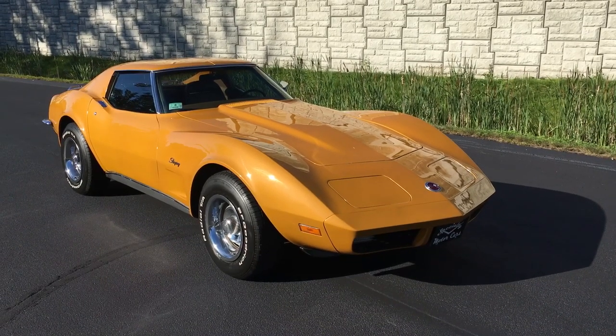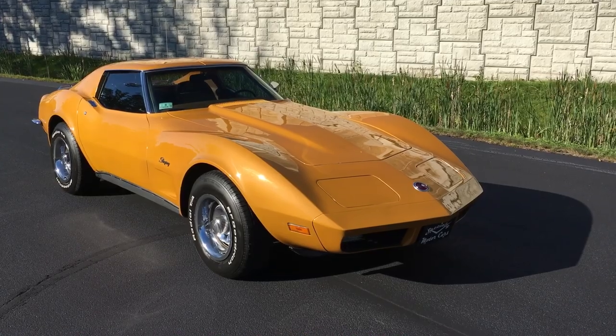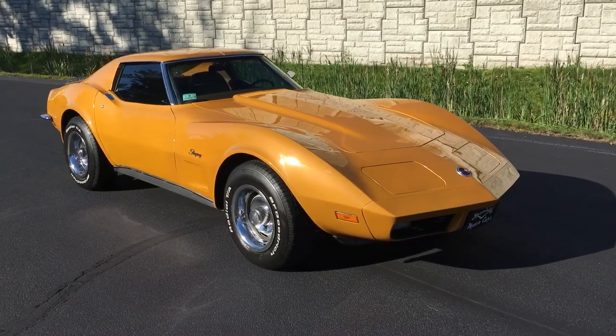Hey everybody, Anthony here, SpecialtyMotorCars.net. Got a real cool one to bring you this week — a 1973 Chevrolet Corvette.